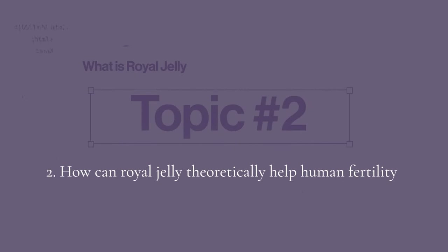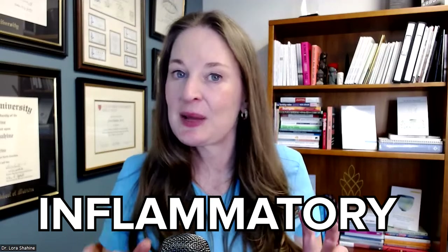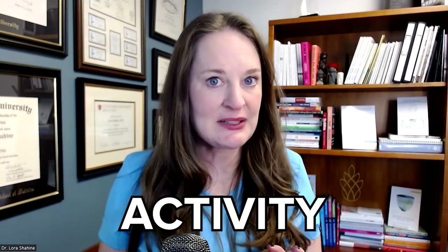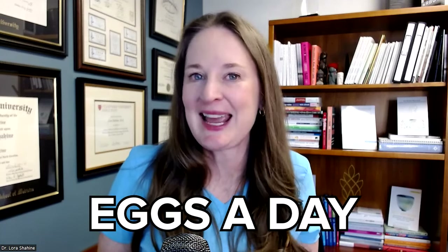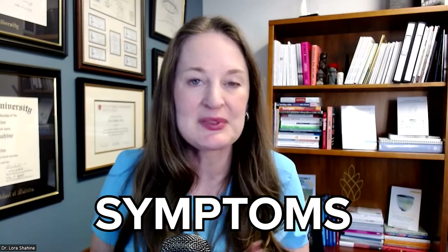Topic number two: why do we think royal jelly could make humans more fertile? Royal jelly is full of powerful antioxidants, some anti-inflammatory agents, and a lot of antibiotic activity. The feeling is that if this nutritious, incredible substance with all these proteins and amino acids can keep a queen bee making 2,000 eggs a day, maybe it could make humans more fertile. Royal jelly has been used by humans as a supplement for many years for things like diabetes, high cholesterol, premenstrual symptoms, menopausal symptoms, and a lot more.